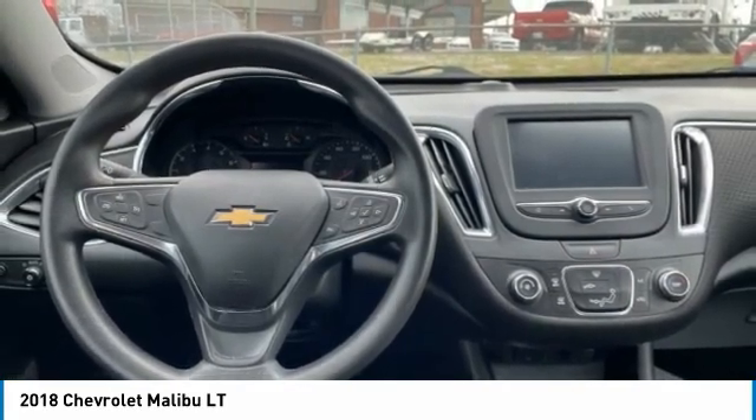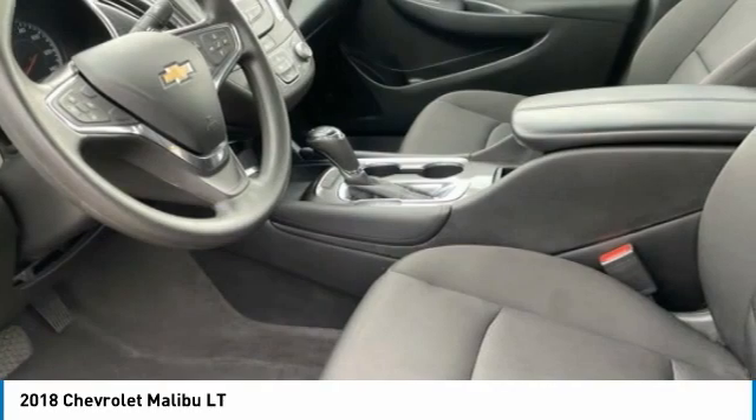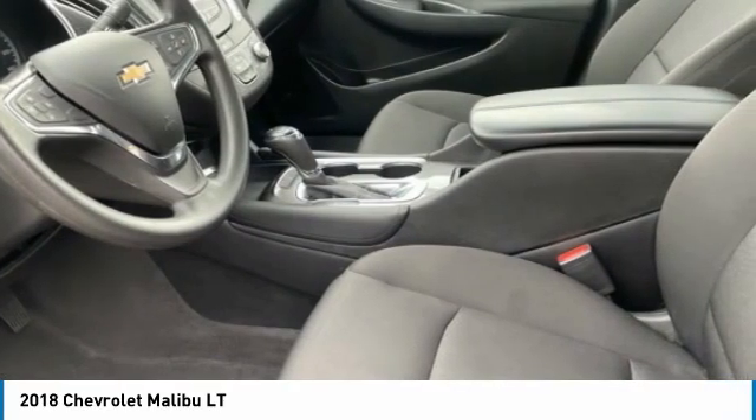Bluetooth. If affordable style and reliability are what you're looking for, this vehicle couldn't be more perfect. Drive it today.